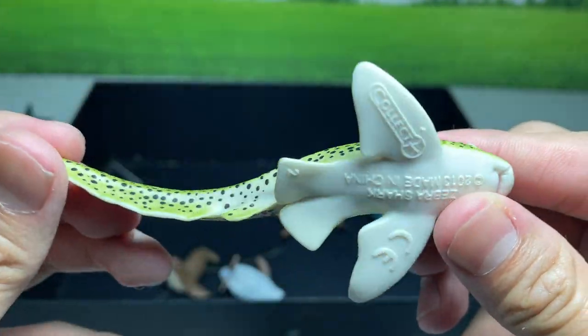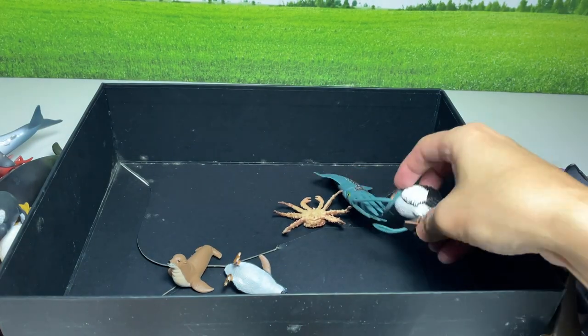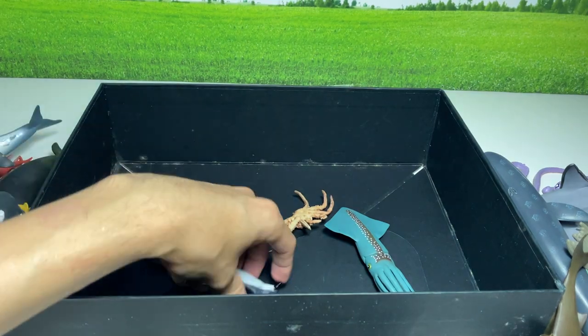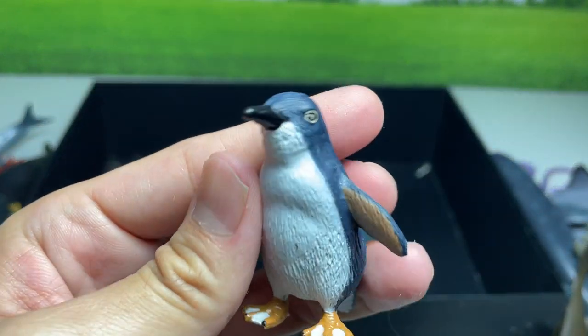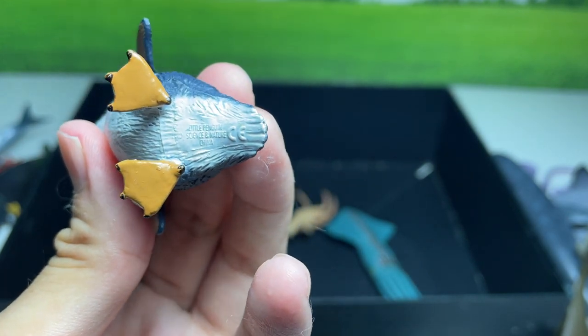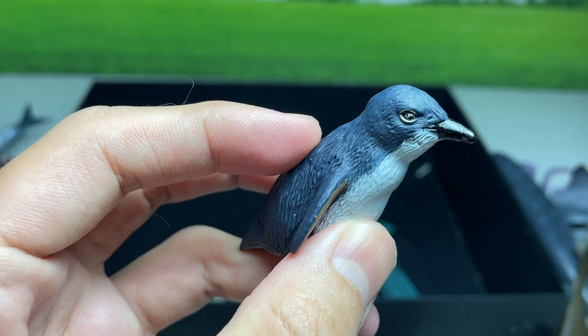And this is a zebra shark. A pelican right here. And this penguin looks really cute — I'm not too sure what type of penguin this is. It is just written as a little penguin.